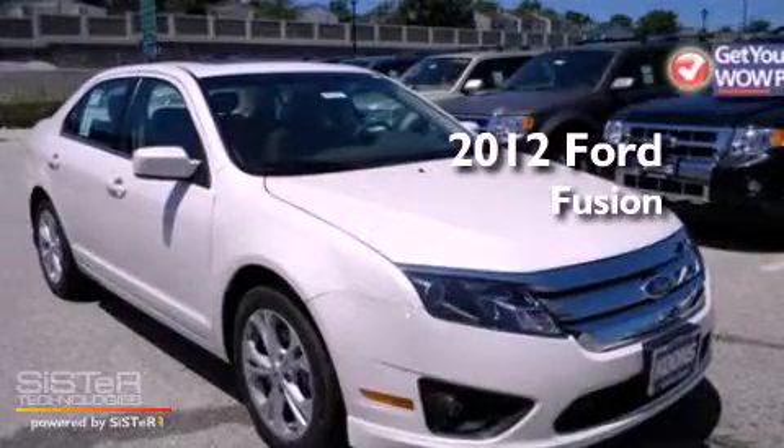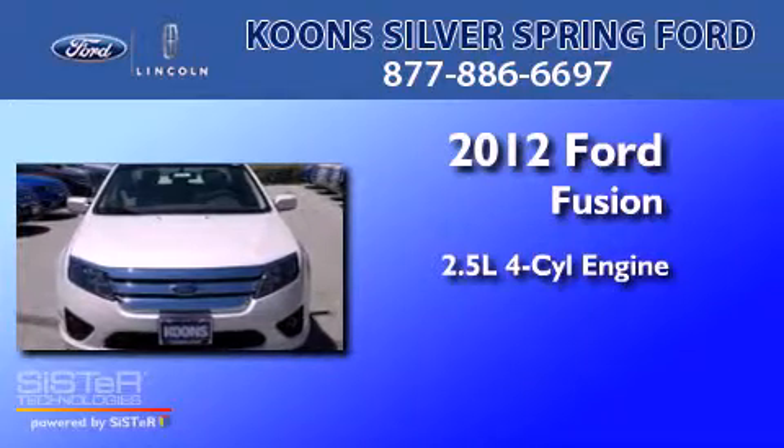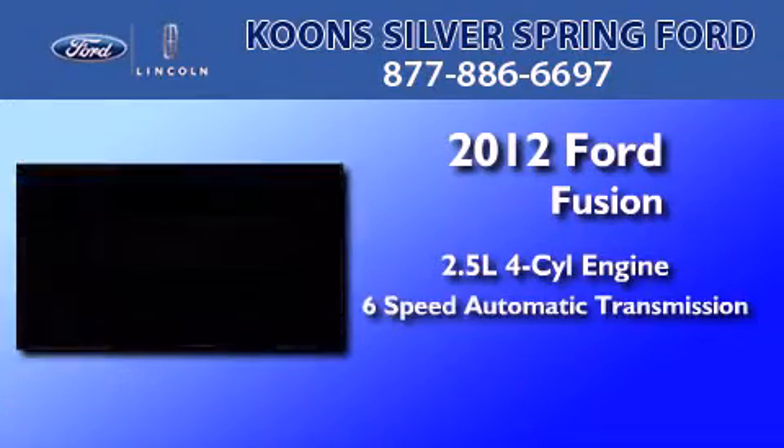This is a brand-new 2012 Ford Fusion. It features a 2.5-liter four-cylinder engine and a six-speed automatic transmission.